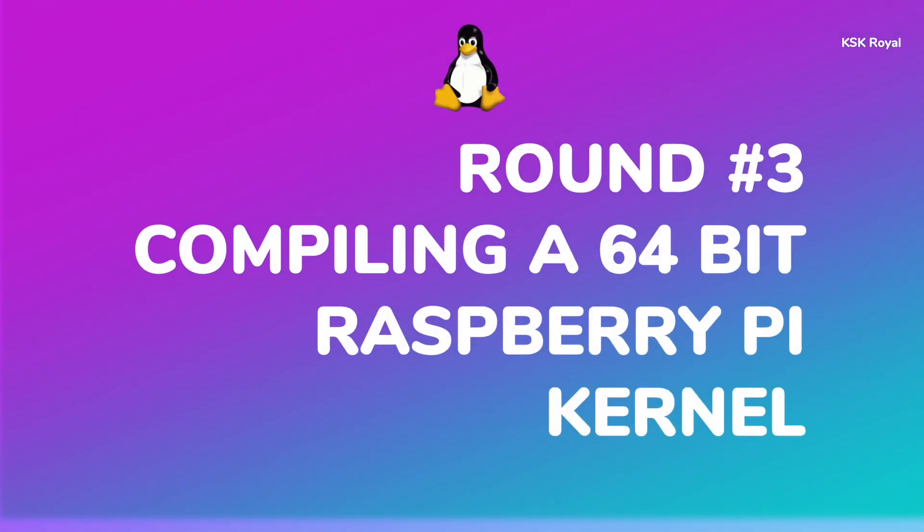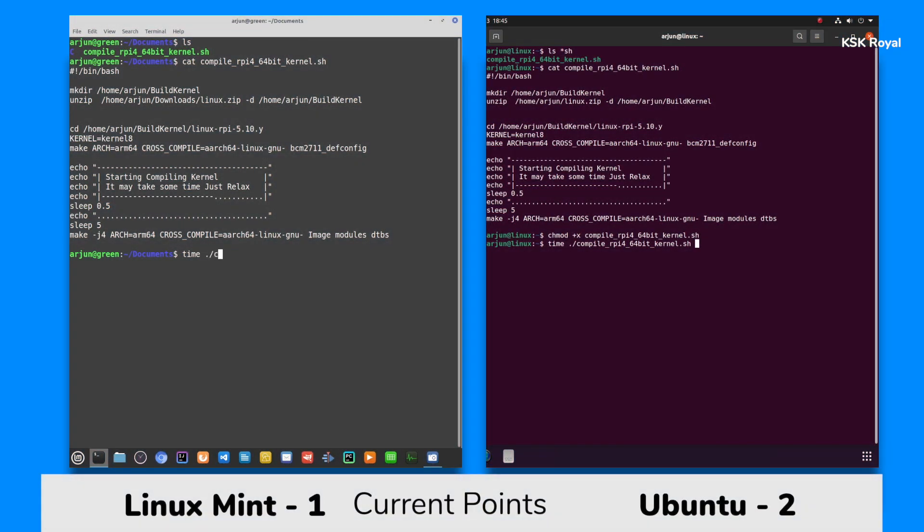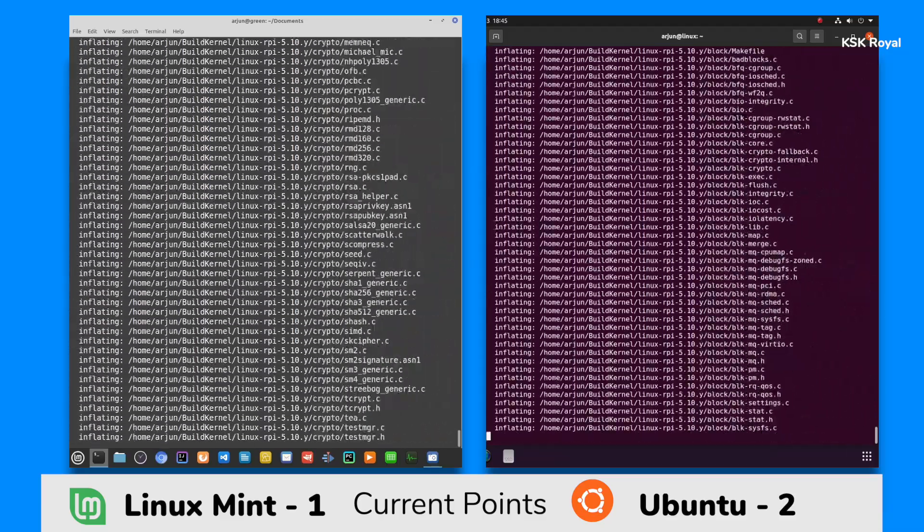Moving on to the high-performance round: building or compiling a 64-bit Raspberry Pi kernel. This round is going to put a lot of pressure on hardware resources, where I am going to build and compile a 64-bit kernel for my Raspberry Pi 4. I have created a shell script that automates the whole compilation process, and we are going to witness which distro performs faster and finishes first.